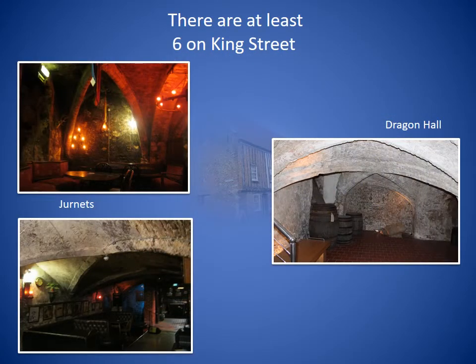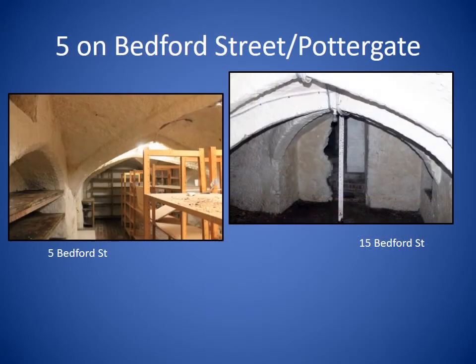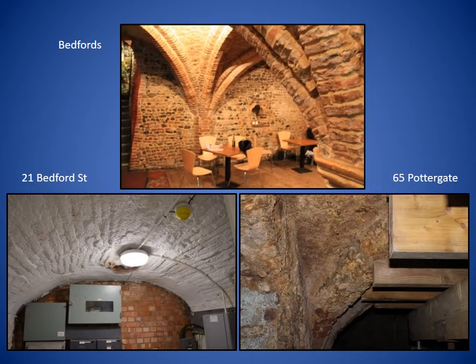On King Street there are at least six undercrofts. There are two at the Music House, one dating from the 12th century and the other from the 15th century. Dragon Hall dates from the 14th century. Number 60, under what was once the Three Tuns pub, was for many years the offices of the Norwich Preservation Trust. Number 91 on the other side of the road is a private house. There are five on Bedford Street and Pottergate — one underneath the granary at number 5 Bedford Street, which we've already mentioned. Bedford's is in my opinion the finest undercroft in Norwich. Number 21, which used to be Hovels, has two side chambers remaining, one of which extends underneath Rydal Alley. Number 65 is the only surviving undercroft on Pottergate and is on the At Risk Register.